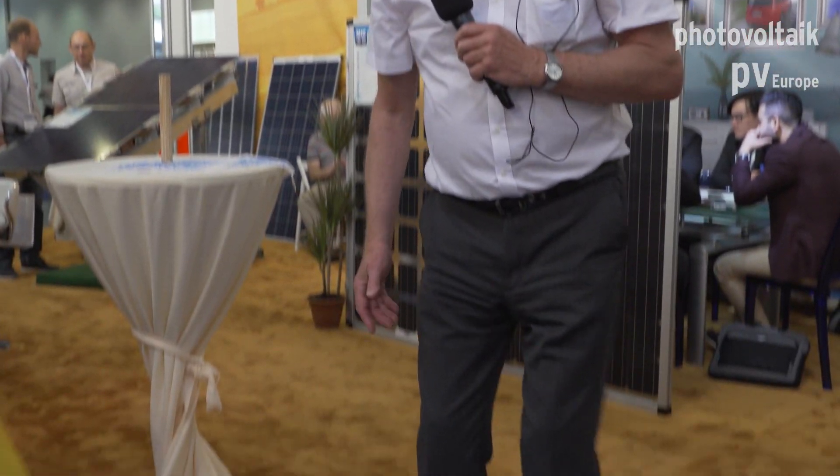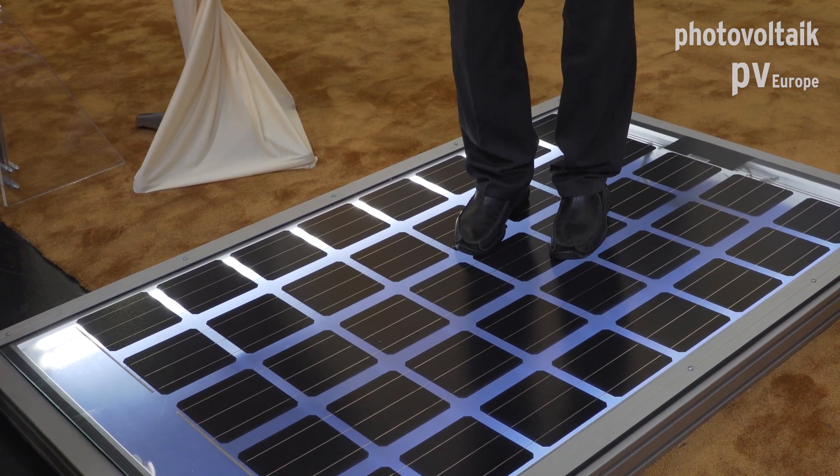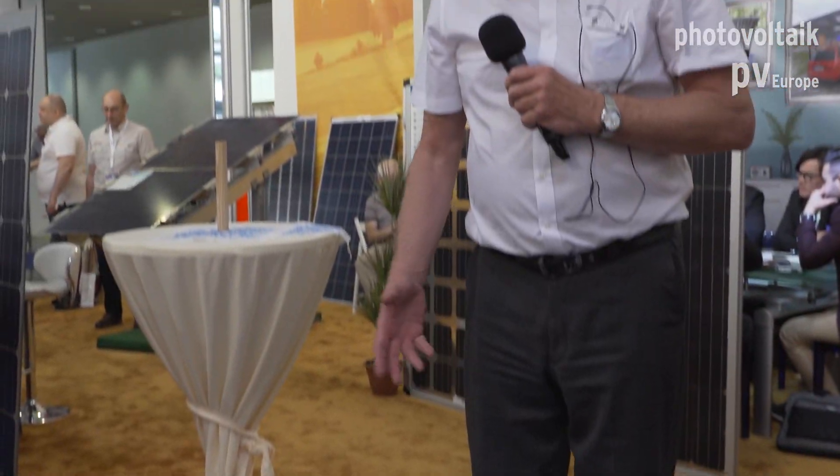Welcome to our booth. You see I stand here on top of one of our glass modules — it's the third or fourth time we have it at the fair. A lot of people can jump on here; up to eight people we've had already here.